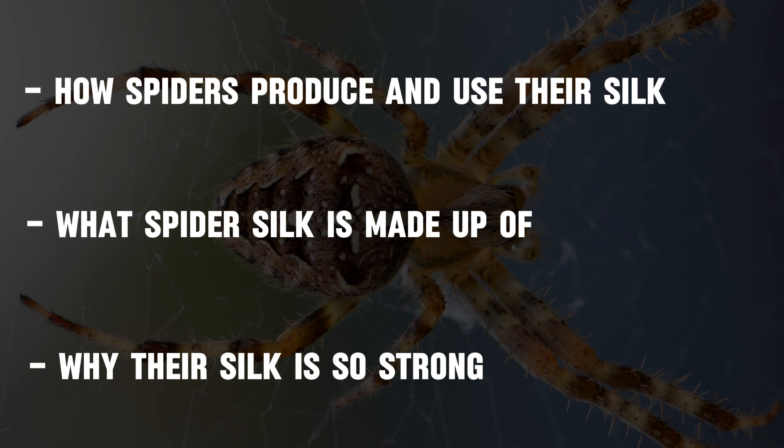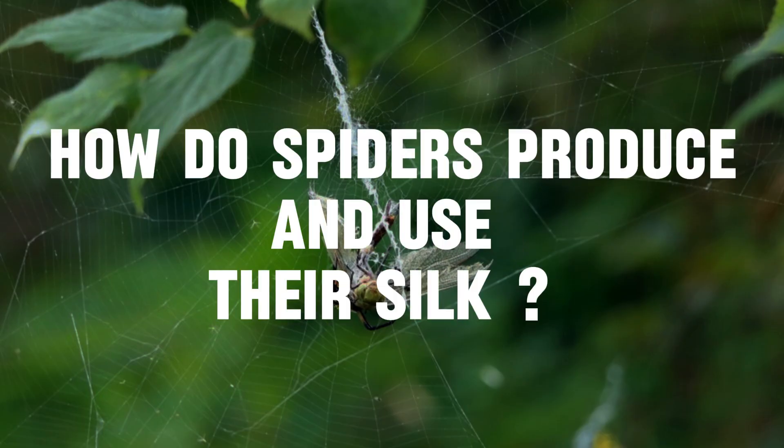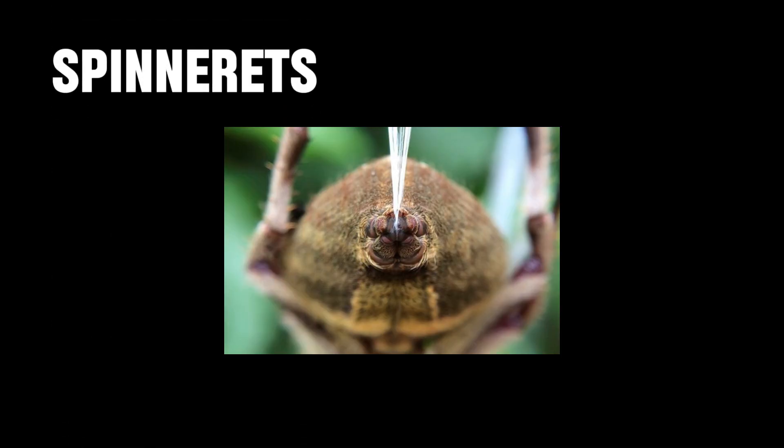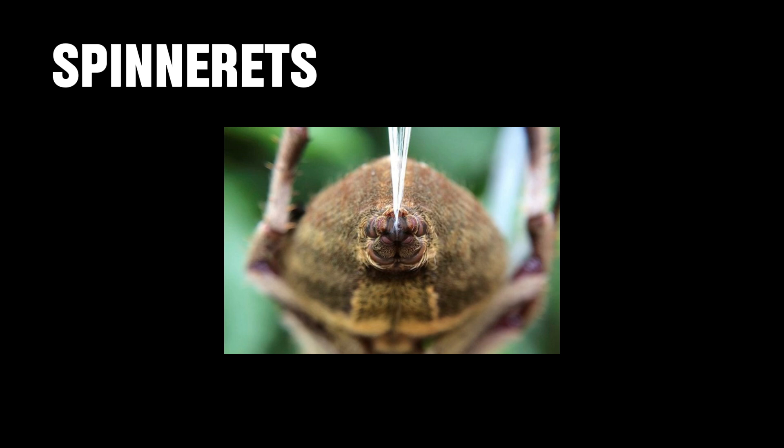So first of all, how do spiders produce their silk, and what do they use it for? Spiders actually produce their silk in special body parts called the spinnerets, which are located at the end of their bodies.